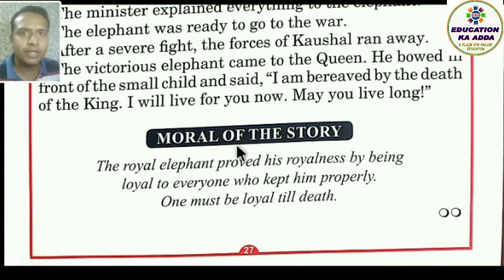Now let's look at the moral of this story. The royal elephant proved — sabit kiya — royalness aur loyalty, yaani vaafadaari. Jis kisi ne bhi uski seva ki, marte dam tak usi ka saath dena, usi ka kaam karna. 'One must be loyal till death' — marte dam tak aadmi ko vaafadaar hona chahiye. Yadi koi vyakti aapki sahayata karta hai, aapki madad karta hai, uska hume gunagaan karna chahiye.